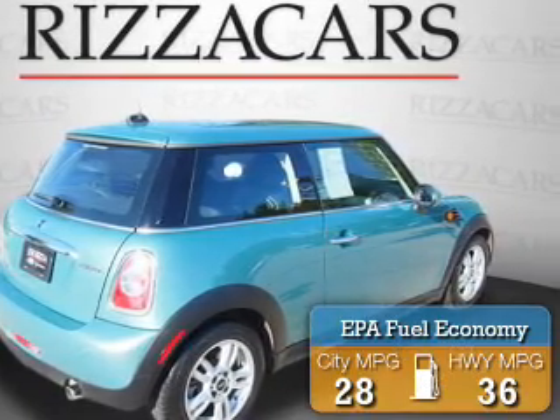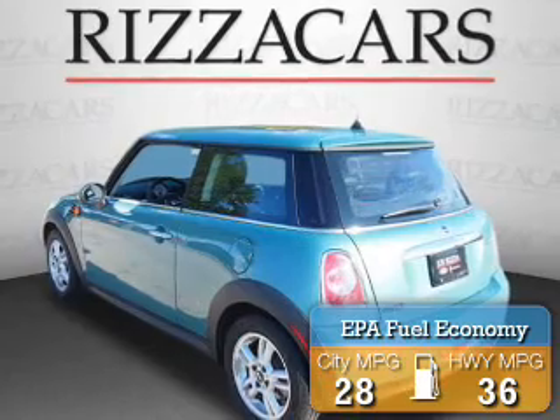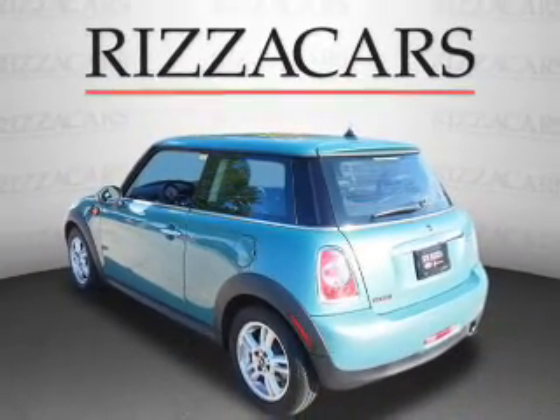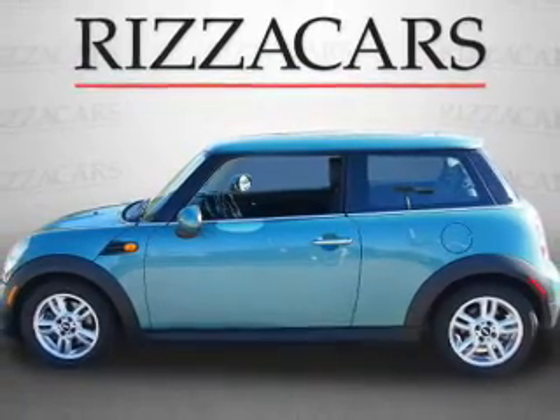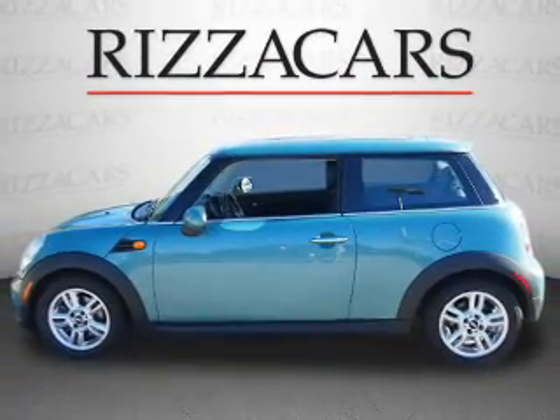Great fuel efficiency saves you money by requiring fewer trips to the gas station. The features include a sunroof, alloy rims, keyless entry, power mirrors, traction control, and anti-lock brakes.